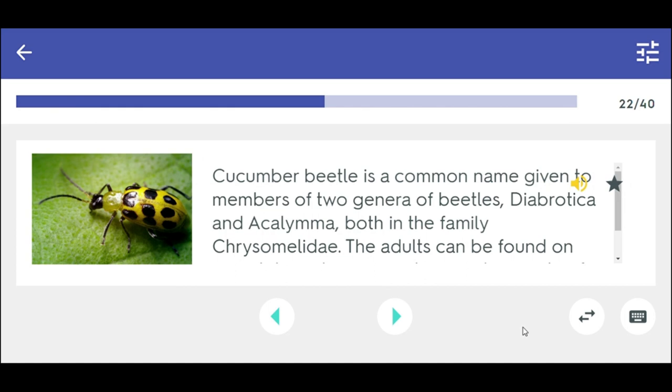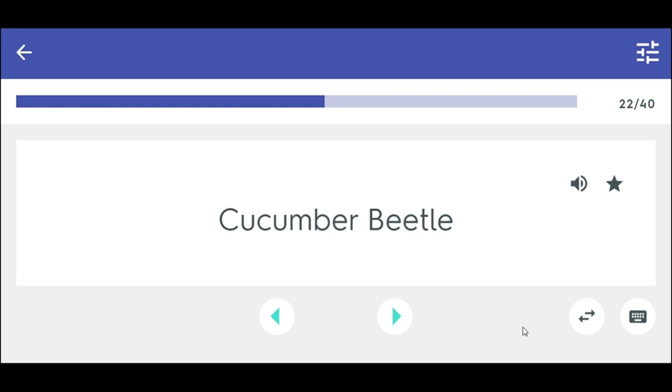Cucumber beetle is a common name given to members of two genera of beetles, Diabrotica and Acalymma, both in the family Chrysomelidae. The adults can be found on cucurbits such as cucumbers and a variety of other plants. Cucumber beetle.